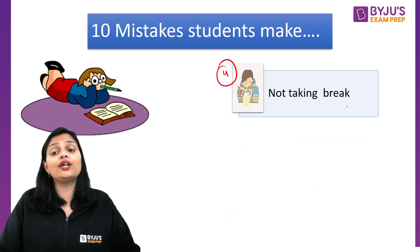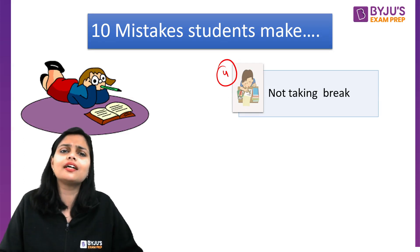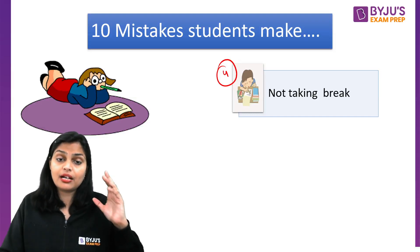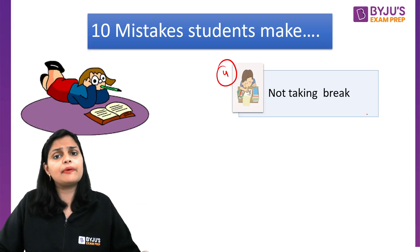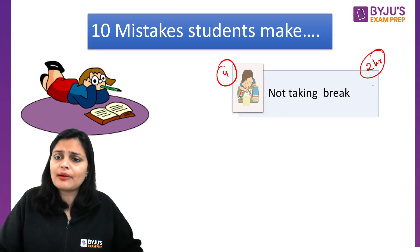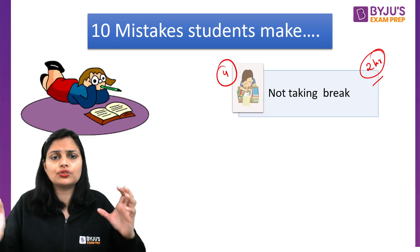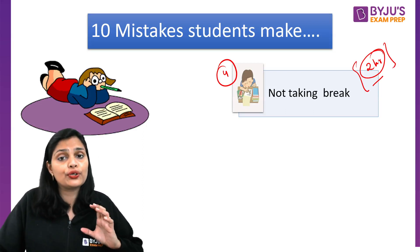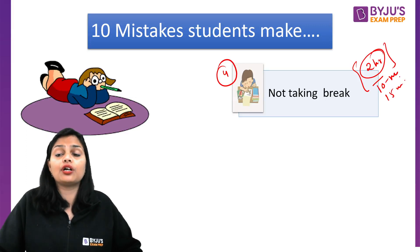The fourth mistake is not taking a break. Many times when we are studying, we get very engrossed without caring for our health. This is a big mistake. You may study hard for one or two days but on the third day your brain will burn out and you won't want to open a book. Study in time slots — if you study for 2 hours, take a break of 10 to 15 minutes to rest your eyes and refresh, then get back to studying.